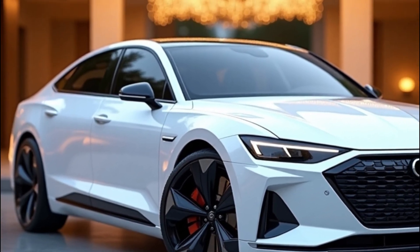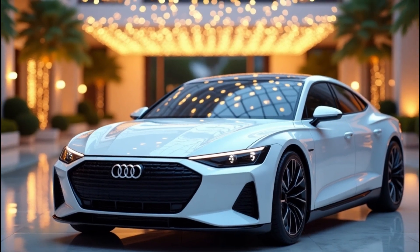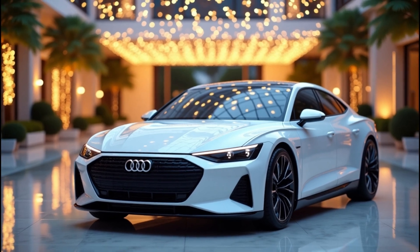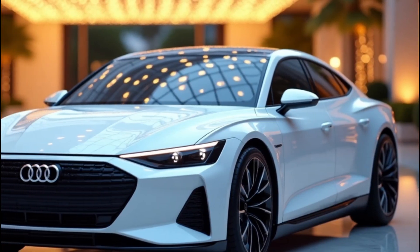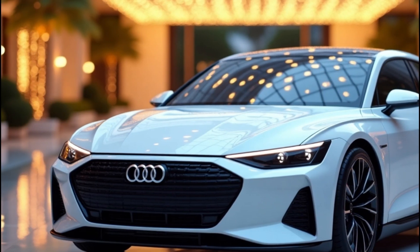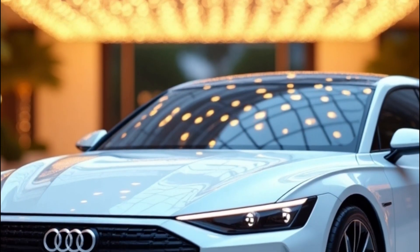First impressions matter, and Audi has nailed it yet again. The A4 e-tron features a stunningly modern design inspired by Audi's latest EV lineup. Think razor-sharp LED headlights, a reimagined single-frame grille that's now closed off for better aerodynamics, and a silhouette so smooth it looks like it's gliding even when standing still.